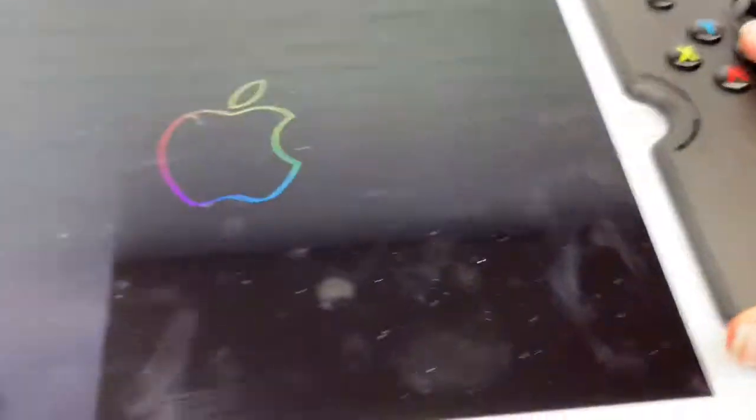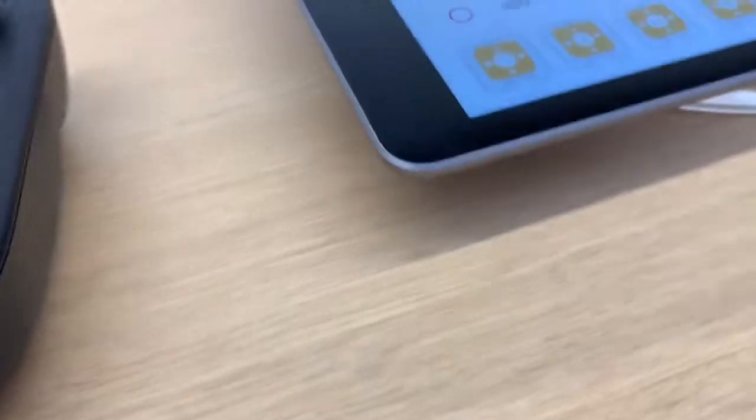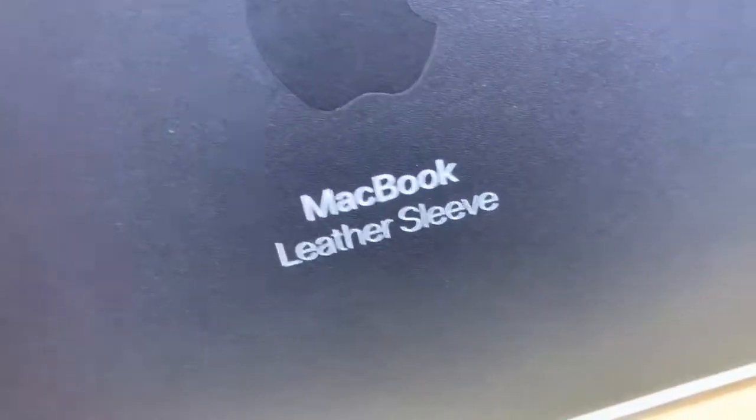I believe this is a sort of game controller for the iPad — it is a game controller for the 10.5-inch iPad Pro. This is running iOS 12, as all of the devices are. There is an Osmo dock there — I've seen that actually. Here is a MacBook Leather Sleeve.